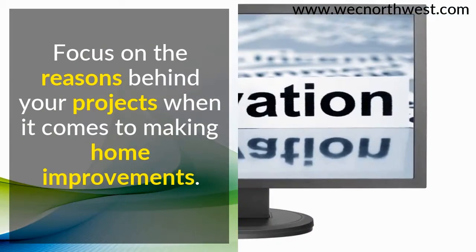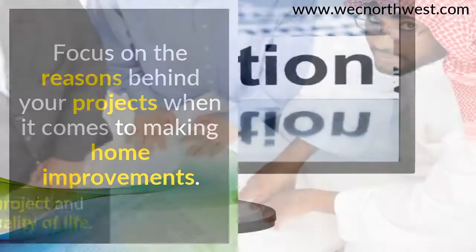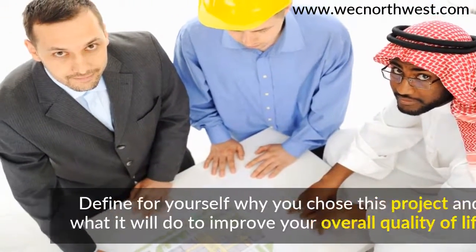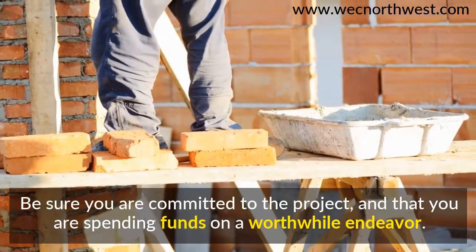Focus on the reasons behind your projects when it comes to making home improvements. Define for yourself why you chose this project and what it will do to improve your overall quality of life. Be sure you are committed to the project, and that you are spending funds on a worthwhile endeavor.